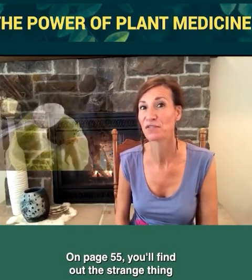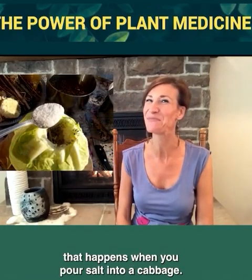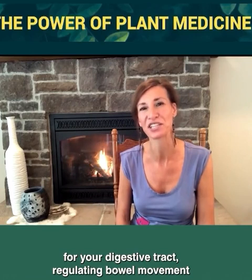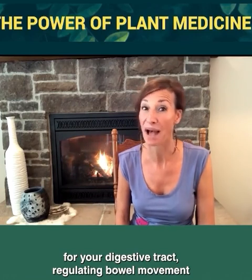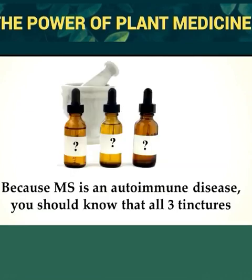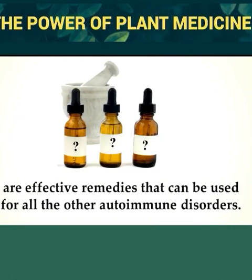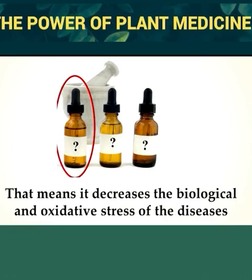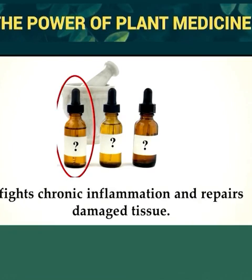On page 55, you'll find out the strange thing that happens when you pour salt into a cabbage. The end remedy offers some of the best protection possible for your digestive tract, regulating bowel movement and preventing both diarrhea and constipation. You'll also discover the three herbal tinctures I'm using to manage my MS. Because MS is an autoimmune disease, all three tinctures are effective remedies that can be used for other autoimmune disorders. One of the tinctures I take daily is an adaptogen — it decreases biological and oxidative stress, fights chronic inflammation, and repairs damaged tissue.